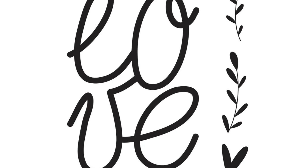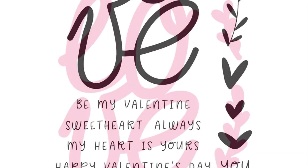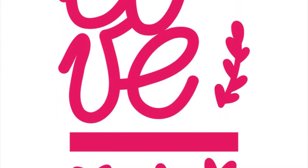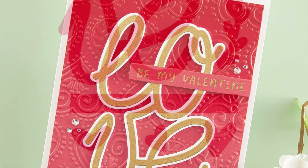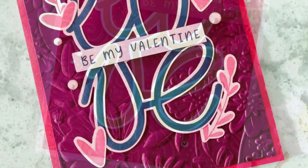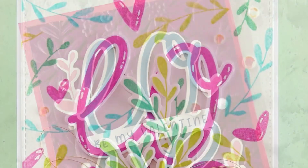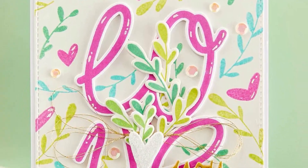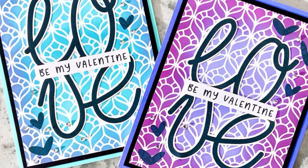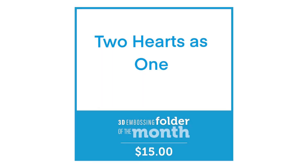Next we have our stamp and die of the month, called Big Love. As you can see, it is a big love sentiment with multiple sub-sentiments to go with it. The die set will cut out the word 'love,' you've got a sentiment strip that you can stamp and die-cut your sentiments out, and then you've also got other dies for the little flourishes and branches to go with the stamp set. It's a really lovely little set.